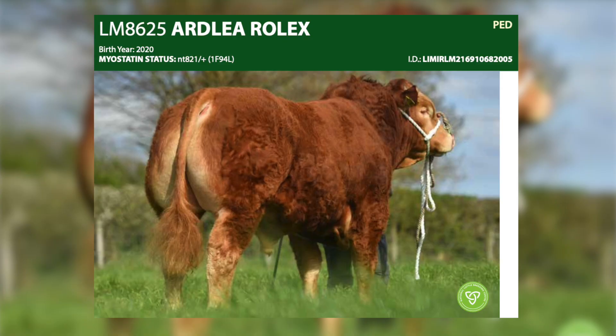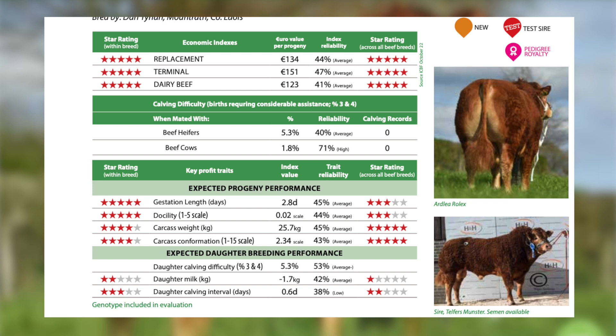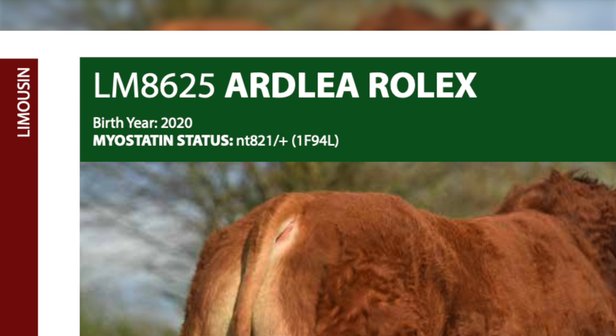We have very exciting young bulls that we expect to produce fantastic weanlings and also go on to be good finishing bulls. Ardly Rolex is a son of Munster from a Vision dam — a bull with exceptional weight gain, exceptional muscling, and very good docility. This sire is carrying one copy of the myostatin gene NT821, and we recommend that you use these myostatin carriers on cows with less muscling.